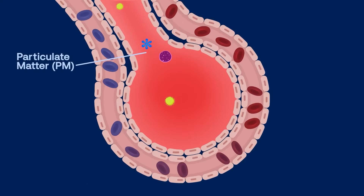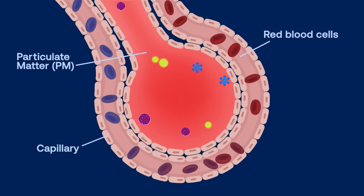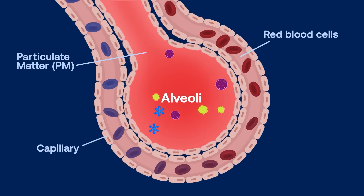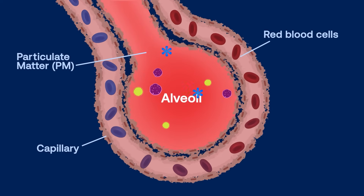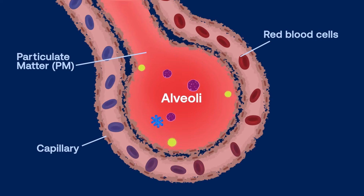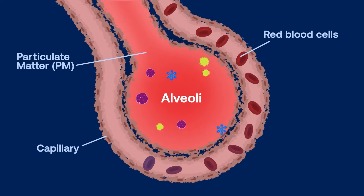Particulate matter, often written as PM, are so small they go into the lungs all the way to the alveoli. Once there, they can irritate and corrode the alveoli wall, damaging the lungs and causing lung disease. These pollutants at high levels have also been linked to an increased risk of stroke and heart attack.